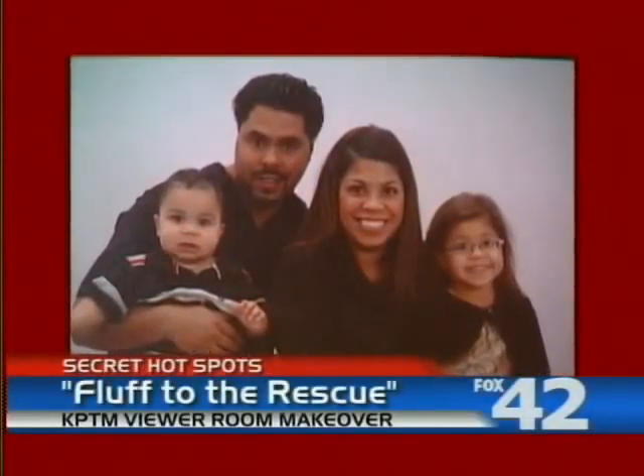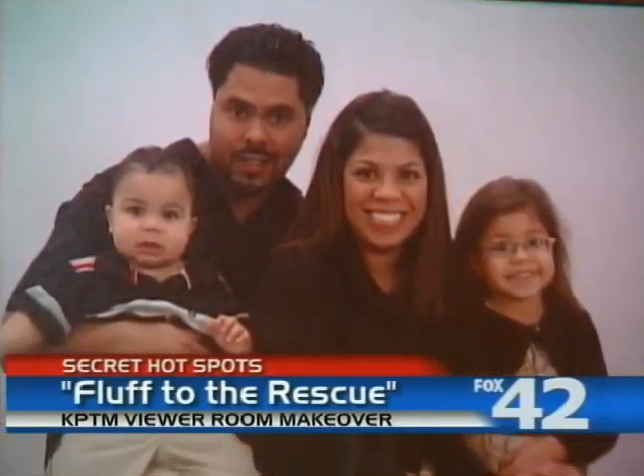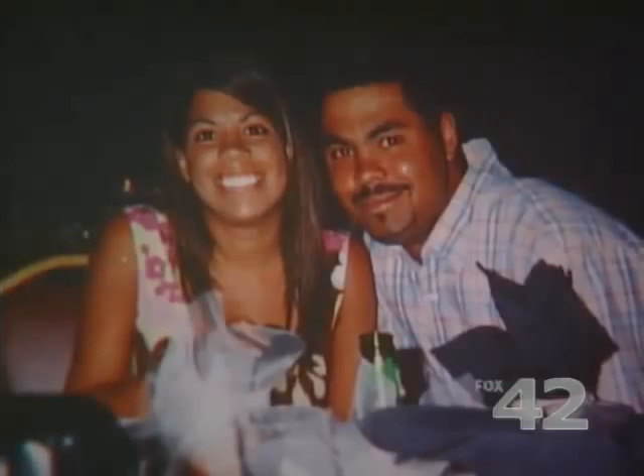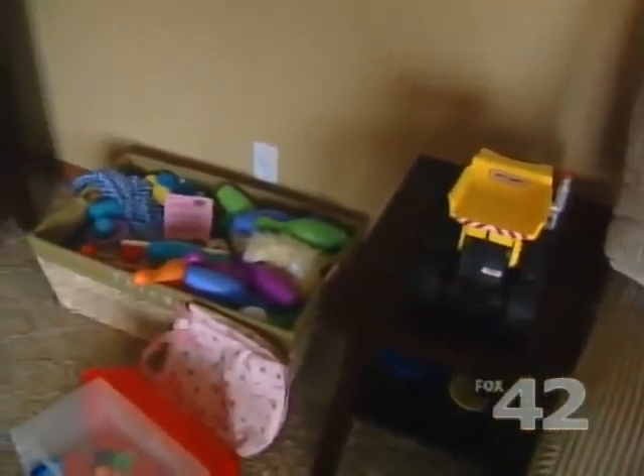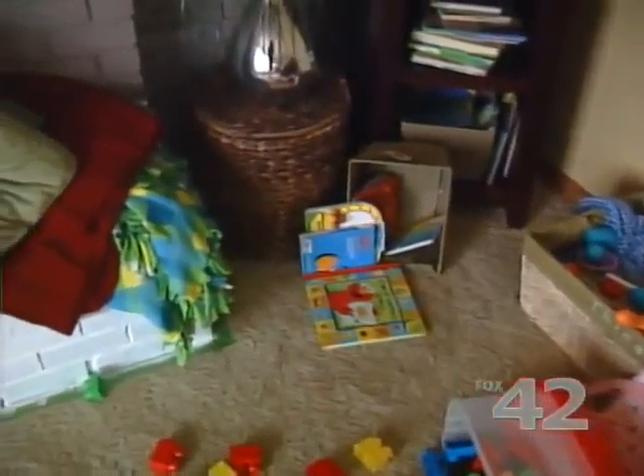Married five years with two adorable kids, both under the age of five — they make a lot of noise and they make a lot of messes. Brandi Clark, school counselor by day, graduate student by night, is extremely busy with no time for herself, not to mention an unorganized, very kid-friendly living room.